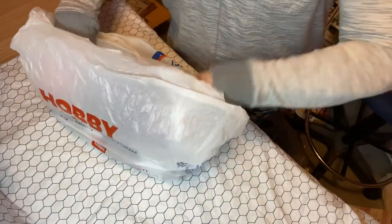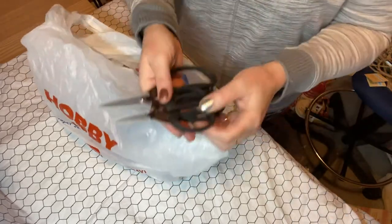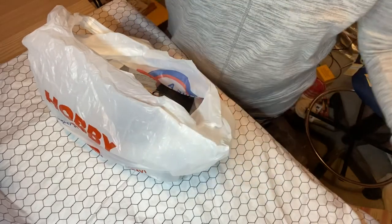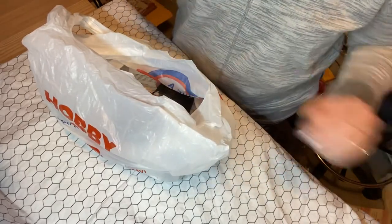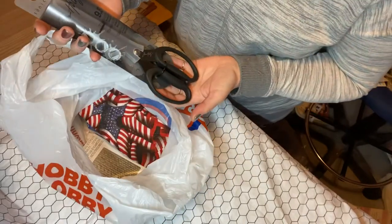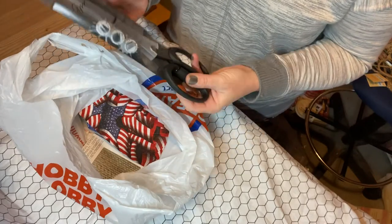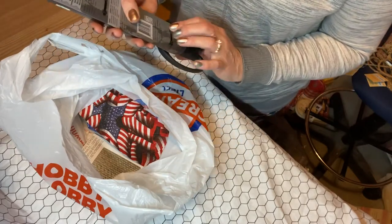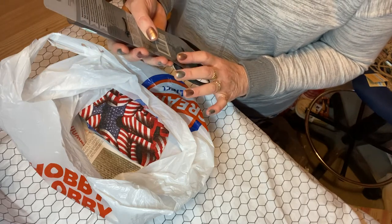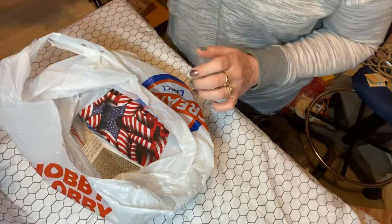Last time I went to Hobby Lobby I got some Tim Holtz scissors and I just love them — they are amazing. I got 40% off on those. And this time they had the Monster Pair, the 9 and a half inch pair, also 40% off. I love Tim Holtz products anyway — they're resistant to rust and corrosion and they're super amazing scissors. So that was 40% off.